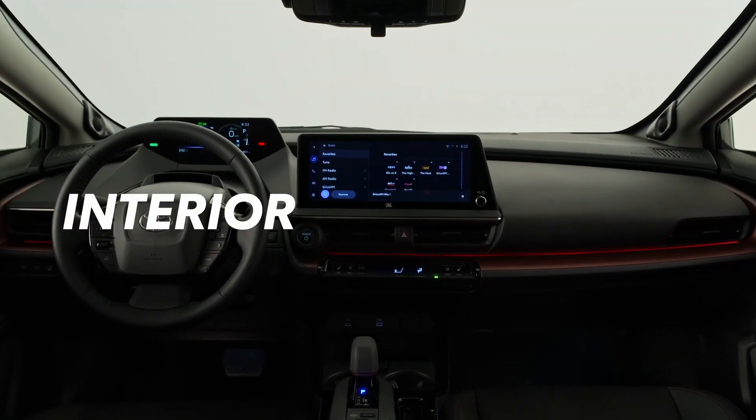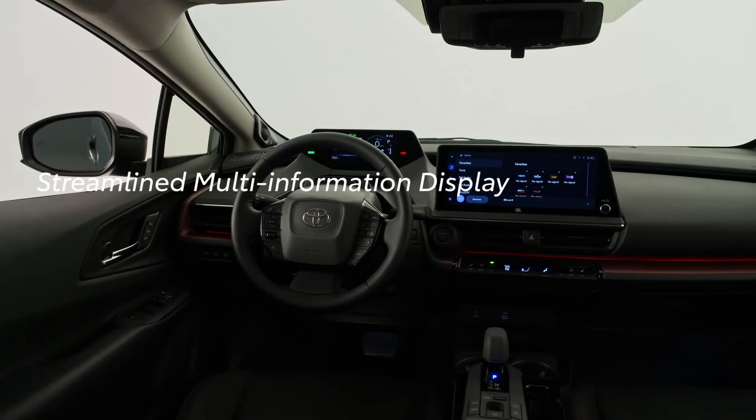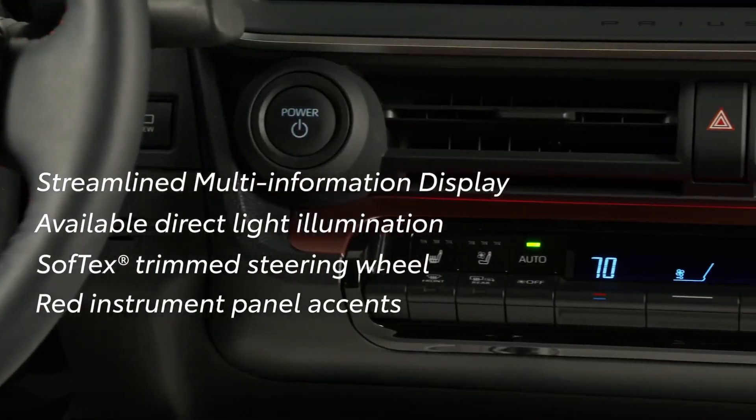The modern interior styling of the Prime features a streamlined multi-information display, direct light illumination, fixed glass roof, soft-text trim steering wheel, and red instrument panel accents.